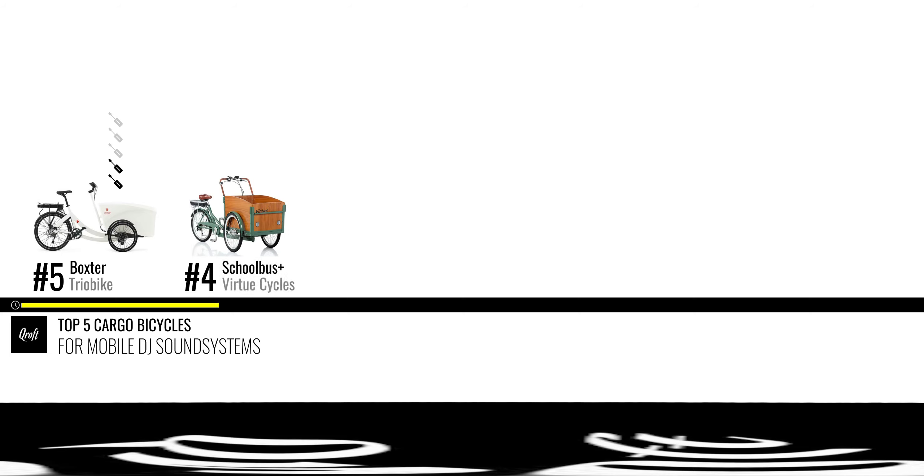Number 4: The School Bus Plus by Virtue Cycles. This retro-looking trike has one big advantage amongst other trikes — it is less than 80 centimeters wide. If you plan to DJ somewhere indoors, there should be absolutely no problem getting the bicycle through any door or entrance. The handlebar on the School Bus looks absolutely fantastic, though at first it might be difficult to steer. If you can't get this brand in your country, an alternative with the same type of handlebar is the Christiania bikes from Denmark. Their box is bigger and for DJ purposes a bit better, but in my opinion not as eye-catching as the School Bus Plus. This bike gets five out of five DIY screwdrivers for customization and I see at least three loudspeaker positions.